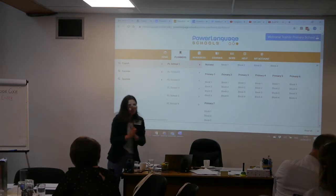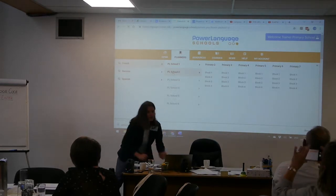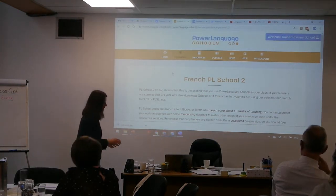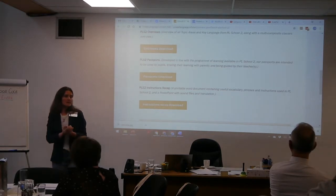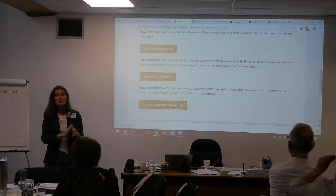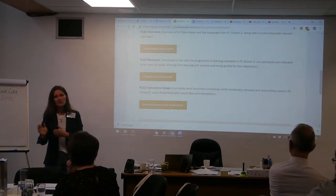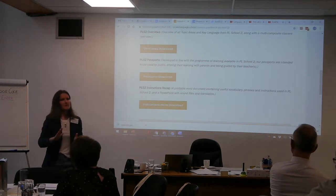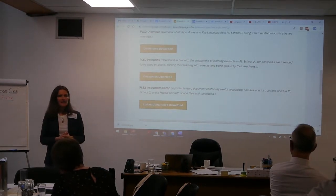As I said, if you click on one of the languages and then on one of the PLS schools, you get your overviews, passports, and language recap for each year. Currently I've been busy working on PLS-5 and PLS-6, and so this is in development. PLS-5 is in three languages so there's a lot of content. PLS-5 is almost finished - it's finished in French and almost finished in Spanish and German - and then PLS-6 is currently being developed. Not all the special features are there yet; we're still working on the PLS-5 passports, overviews, and language recap, and those will keep being added as and when they are ready.